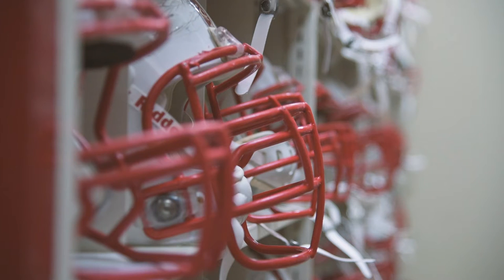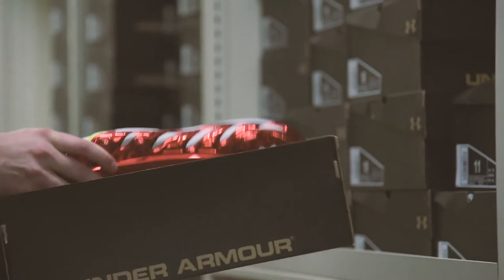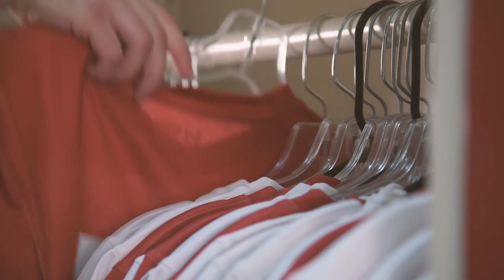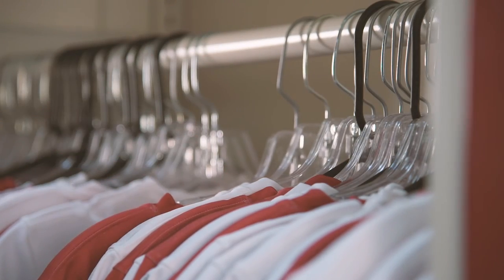We like the ability to customize each and every aisle per sport so no two sports are alike. Some of our sports need more drawers for their product while others need more hanging racks to hold uniforms. Montel offers us the ability to customize our shelves more.